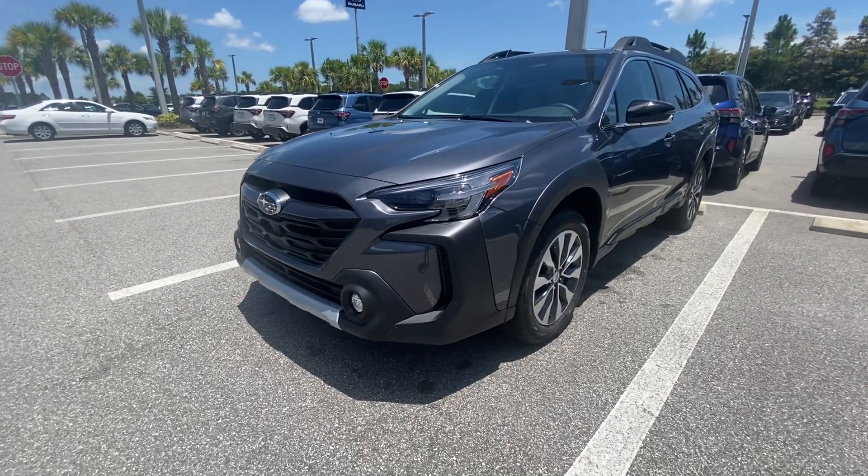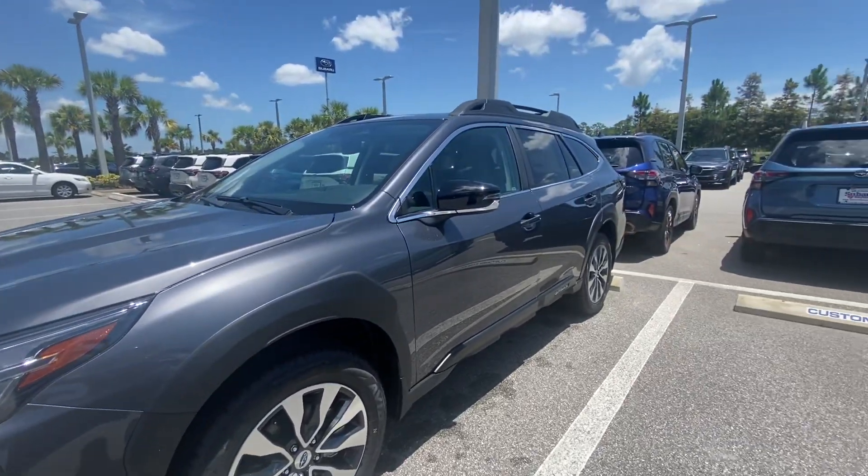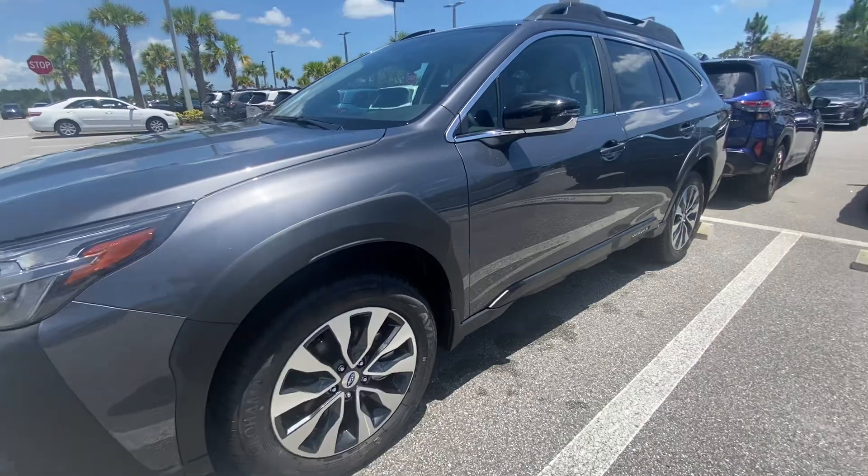Hey Daniel, this is Cassidy over at Subaru of Daytona. Just wanted to give you a quick video walk around of the gray Outback Limited with the gray interior.